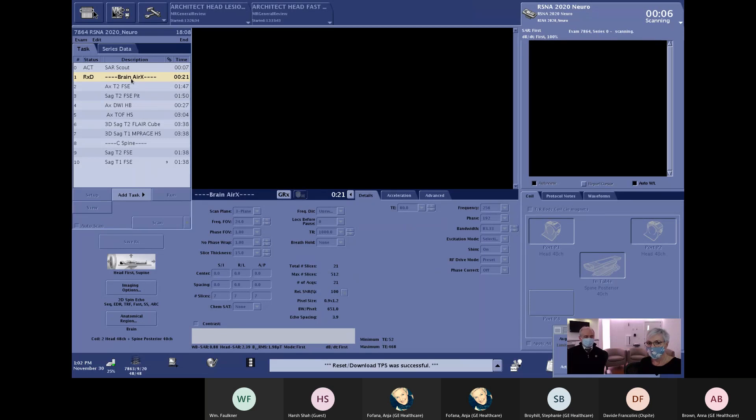Air Recon DL can really help reduce scan time, improve image quality, or allow you to scan at higher resolution. In some cases it's a mixture of both scanning faster and higher resolution. Scans that require multiple signal averages or multiple NEX can have those cut down to really reduce scan time. You can also increase parallel imaging and increase spatial resolution. There are a lot of ways that you can scan with Air Recon DL.